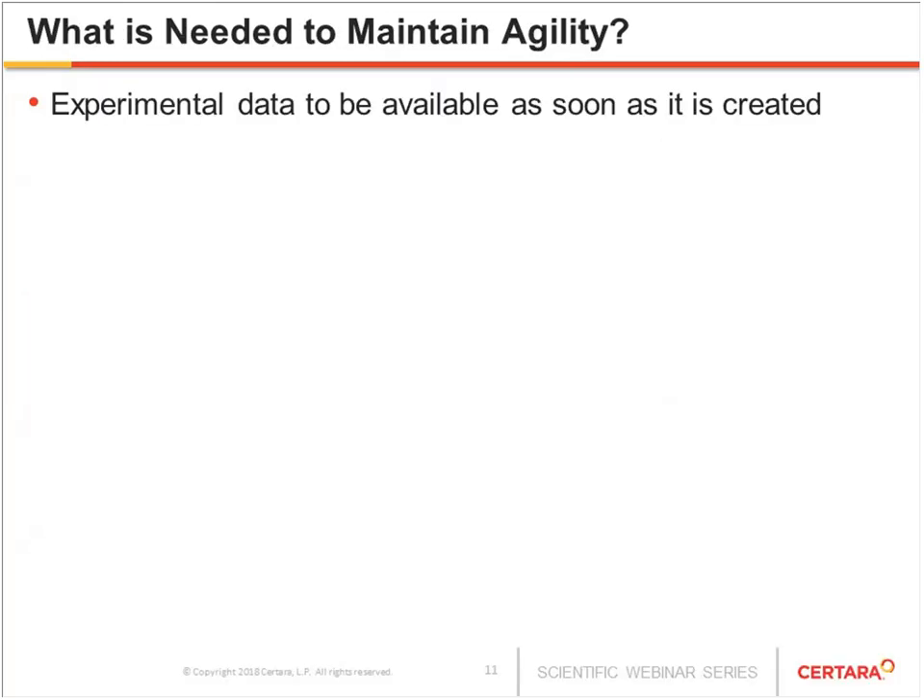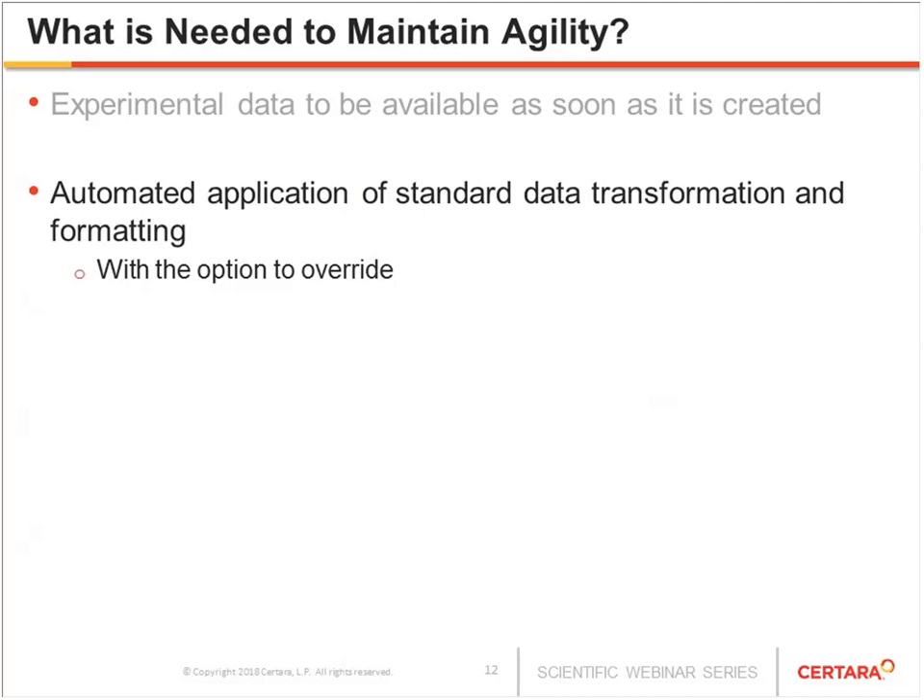So what is needed to maintain this agility? First and foremost is making sure experimental data is available as soon as it's created. Any delay means a scientist who knows the data is available will do their utmost to go get it — which is time-consuming and tedious. We also need automated application of standard data transformations: when a compound is tested multiple times, it should be presented with the right transformation, aggregation, and formatting. There's nothing sillier than having a well-educated, experienced scientist manually changing precision and values. Standard things should be set up once and presented automatically to users.